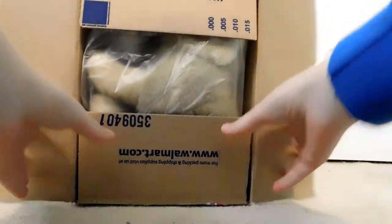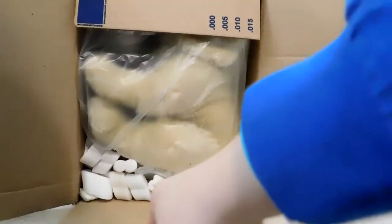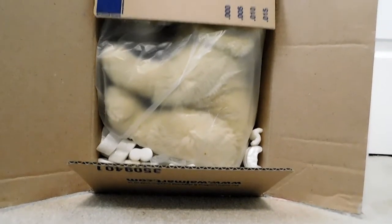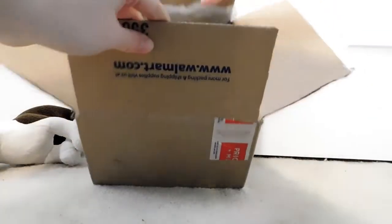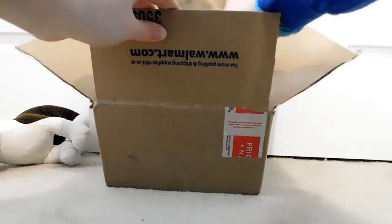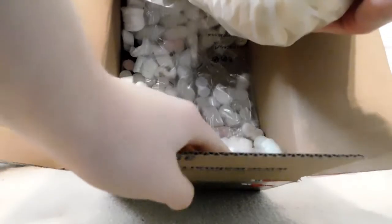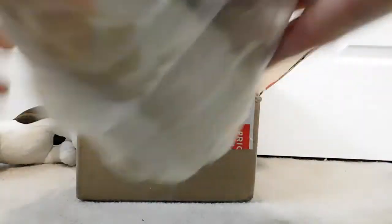Guys, you guys can probably see it — oh, it's from Walmart, that's nice. Oh, there's packing peanuts in here. Fun fact about me: I don't like packing peanuts. You guys can already probably tell what this is — why are there so many packing peanuts in here? Who needs this many packing peanuts? Guys, the Webkinz, okay?